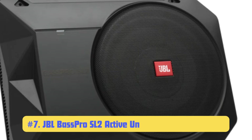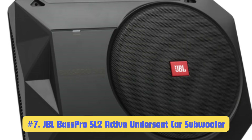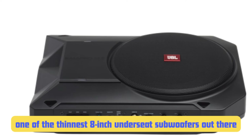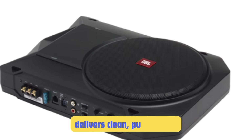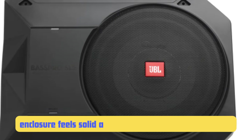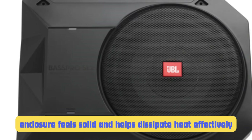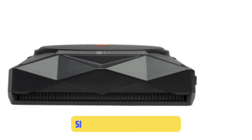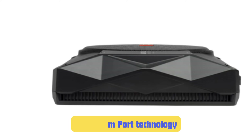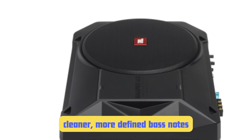Number 7: JBL Bass Pro SL2 Active Underseat Car Subwoofer. JBL is a name that needs no introduction in the audio world, and they've brought their expertise to the underseat subwoofer market with this model. The Bass Pro SL2 features a slim design at just 2.7 inches tall — one of the thinnest 8-inch underseat subwoofers out there. It packs a 125-watt RMS amplifier delivering clean, punchy bass. The die-cast aluminum enclosure feels solid and helps dissipate heat effectively. The Bass Pro SL2 also features JBL's proprietary Slipstream port technology, which reduces port noise and distortion, resulting in cleaner, more defined bass notes especially in the 60-80 Hz range.